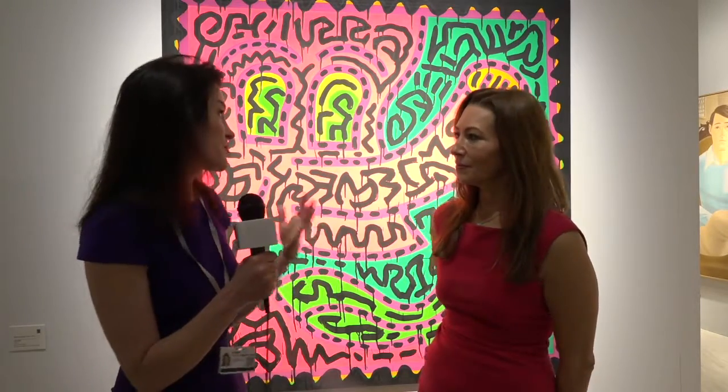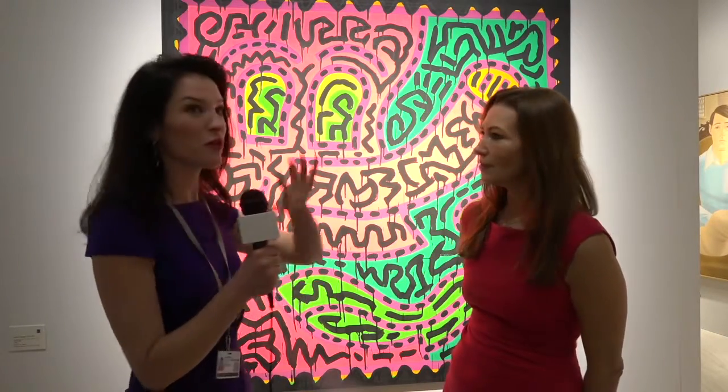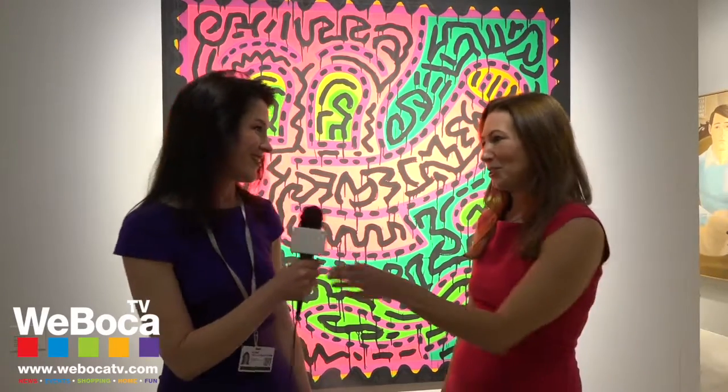This painting is a particularly dynamic image, beautifully painted, very active surface, and it's just a great quintessential Keith Haring. Thank you so much Janice for taking the time.